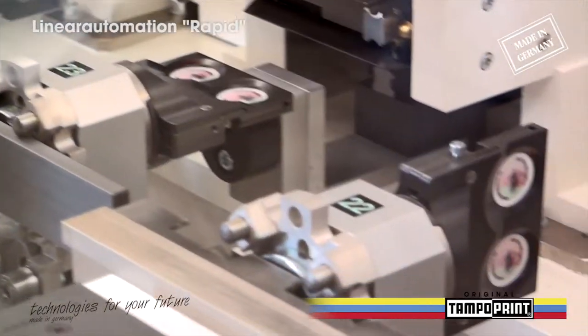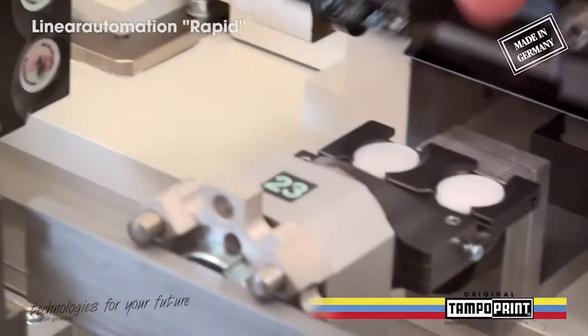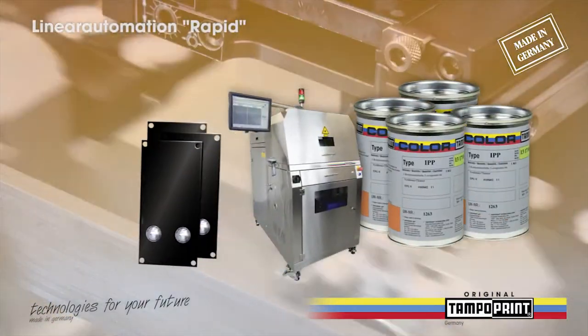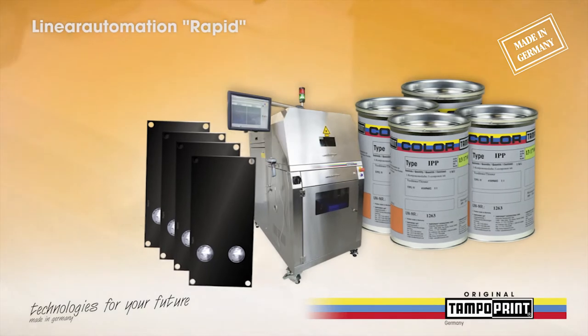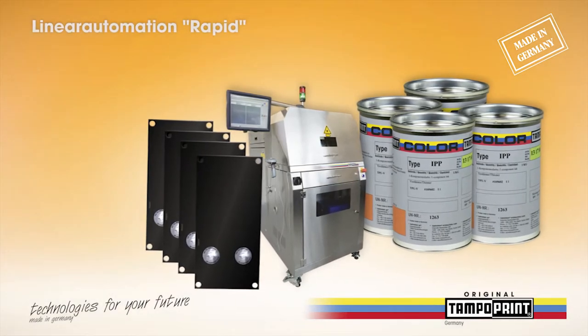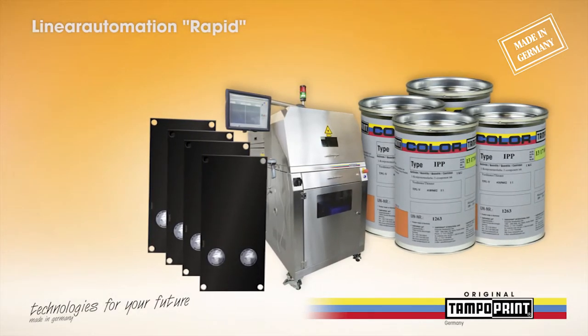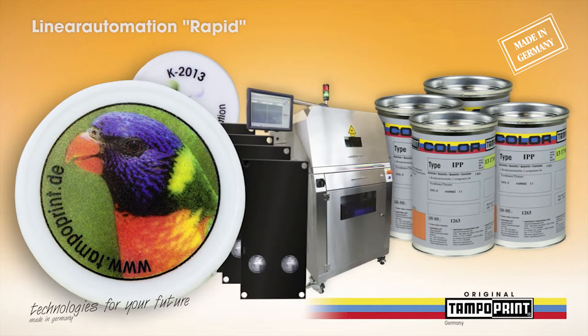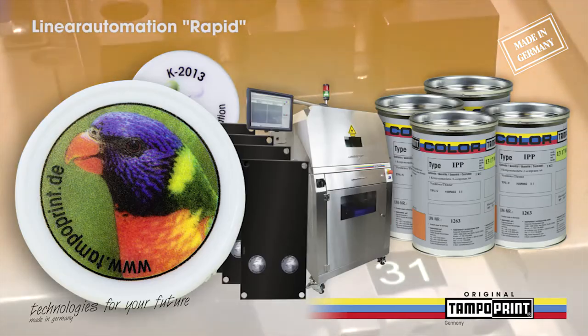The Rapid Linear Automation refines your products in large quantities with photorealistic screen and pad printing motifs, in conjunction with the new Intaglio pad print system consisting of the Intaglio Cliché Laser, the screen-enabled Intaglio Laser Clichés, and the pad printing ink type IPP.